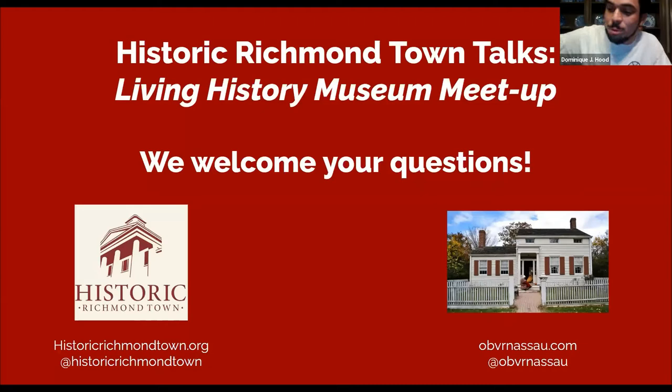Hello everyone, and welcome to Historic Richmond Town Talks, a Living History Museum Meetup with Old Bethpage Village Restoration and our very own Historic Richmond Town. This whole talk will focus around living history and what that means when it comes to presenting historical facts to a public. Today's conversation brings together two living history museums across New York State — Old Bethpage Village Restoration on Long Island and Historic Richmond Town on Staten Island. These two institutions were created in the 20th century by historians, preservationists, and organizations of dedicated citizens concerned about preserving structures and landscapes that were rapidly disappearing amid urban expansion and development.